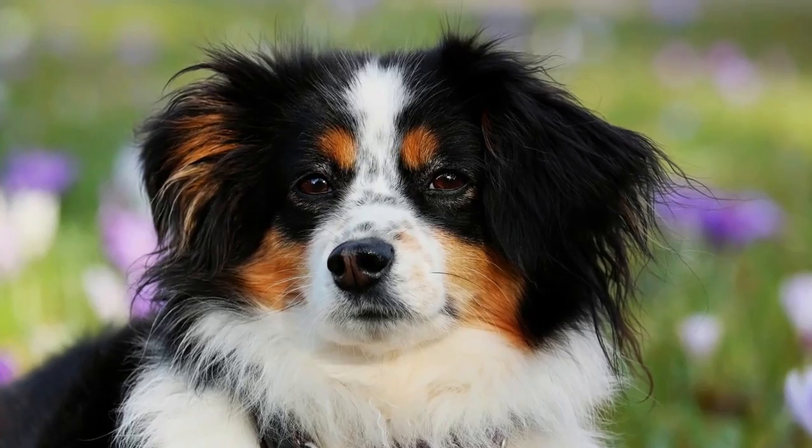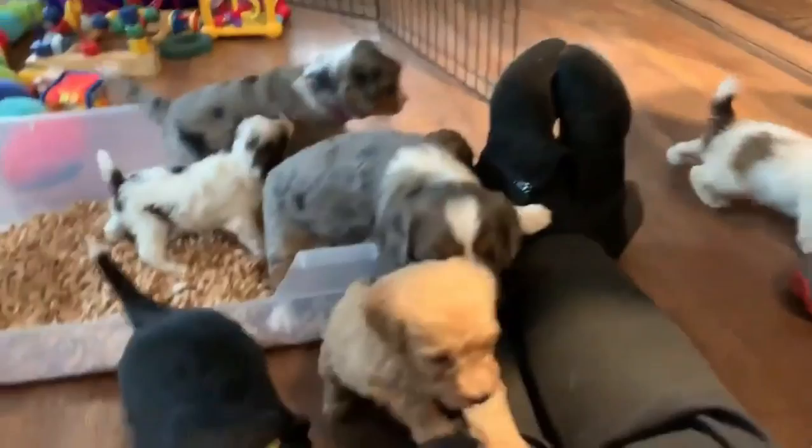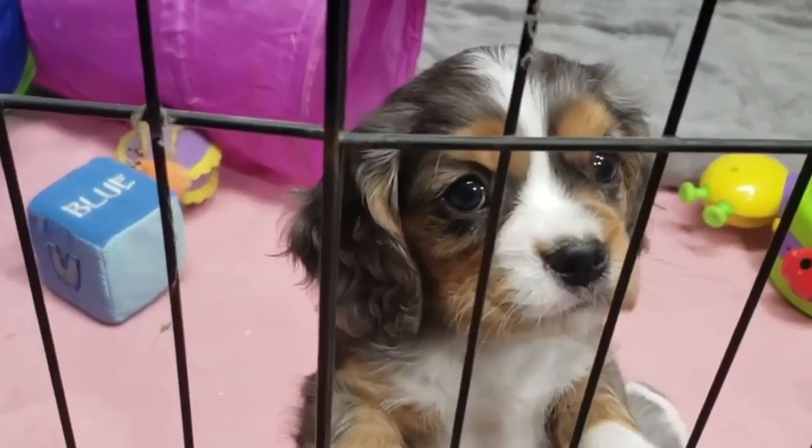Number 5: Aussielier. There are few dogs as intelligent as an Australian Shepherd, and if you are lucky, that's where your Aussielier will get their smarts from. These dogs are active and loving, and like most Cavalier King Charles Spaniel mixes, they tend to stay on the smaller side. However, they can get as big as 20 pounds depending on how much they take after their Australian Shepherd parent.